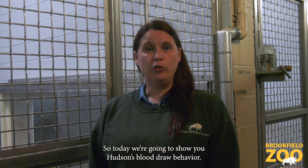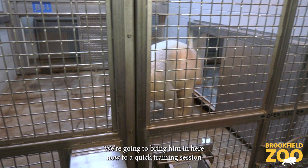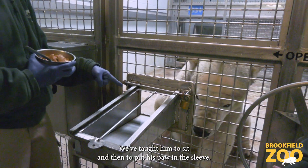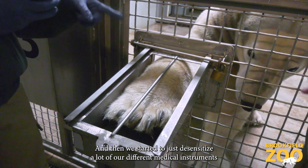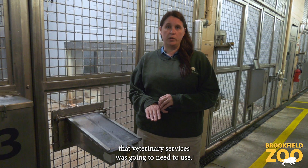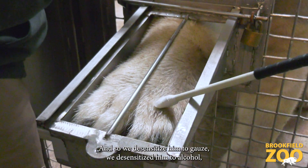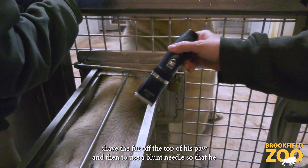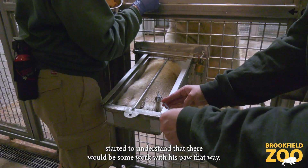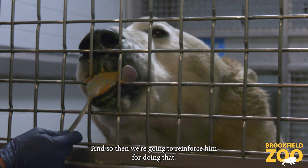Today we're going to show you Hudson's blood draw behavior. We're going to bring him in, do a quick training session and show you all the steps that we took to train him. We taught him to sit and then to put his paw on the sleeve, and then we started to desensitize him to many different medical instruments that veterinary services would need to use — desensitized him to gauze, to alcohol, we were able to shave the fur off the top of his paw and then use a blunt needle so that he started to understand that there would be some work with his paw. Then we reinforce him for doing that.